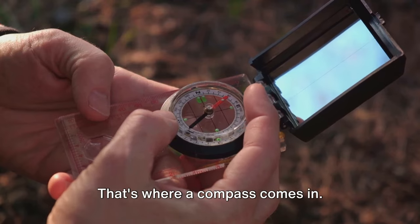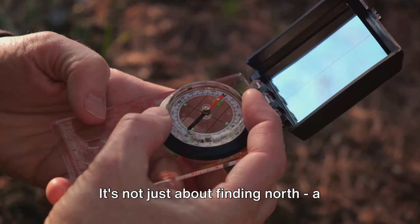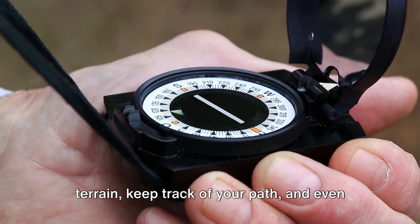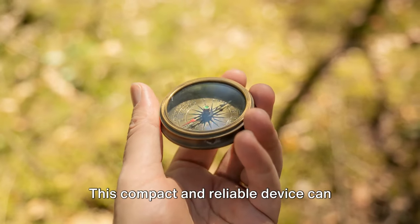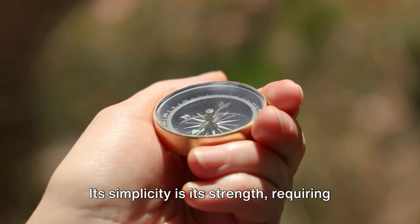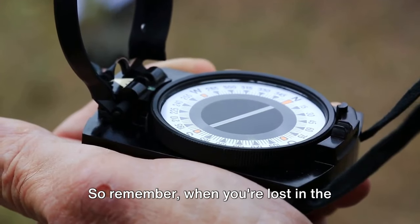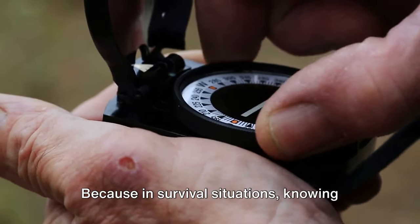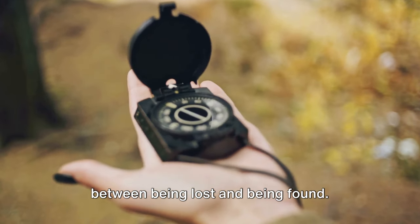Knowing your direction can be crucial — that's where a compass comes in. This simple yet effective tool can be your lifeline when you're lost in the wilderness. It's not just about finding north; a compass can help you navigate unfamiliar terrain, keep track of your path, and even signal for help if you're lost. This compact and reliable device can easily fit into your pocket or survival kit. Its simplicity is its strength, requiring no batteries or power source. When you're lost in the wilderness, your compass isn't just a tool — it's your guide, pointing you back to safety.